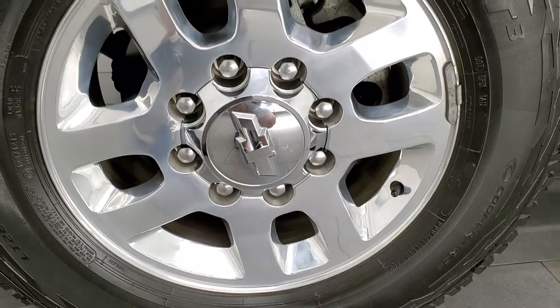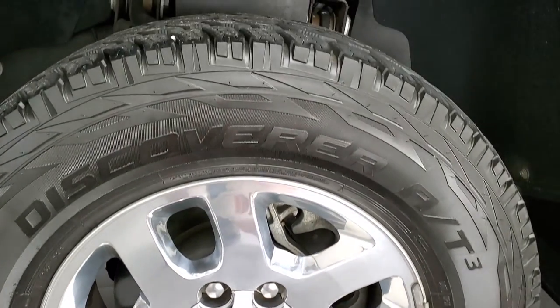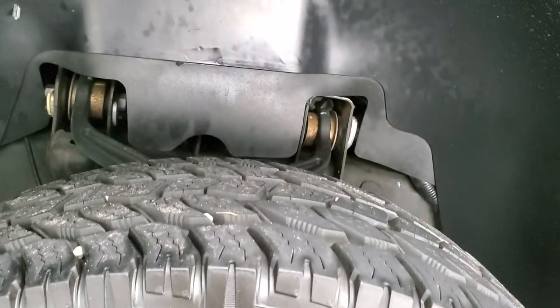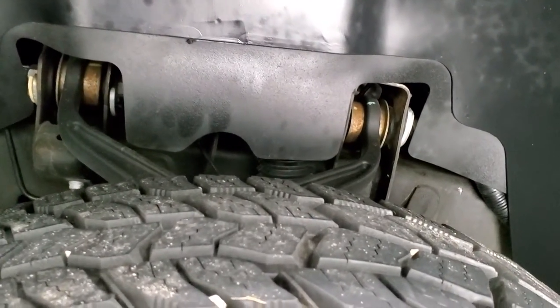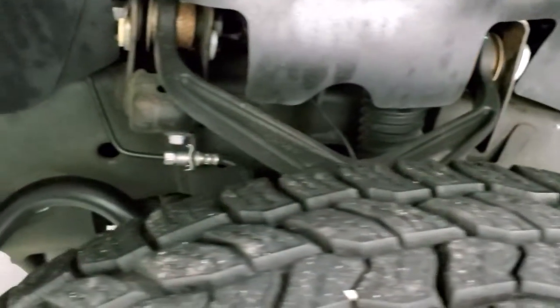It comes with 18-inch polished aluminum rims. They're in really nice condition and it has Cooper Discoverer LT265 70R18 tires — these tires have I'd say 80 to 90% of the tread left on them. Very new tires.